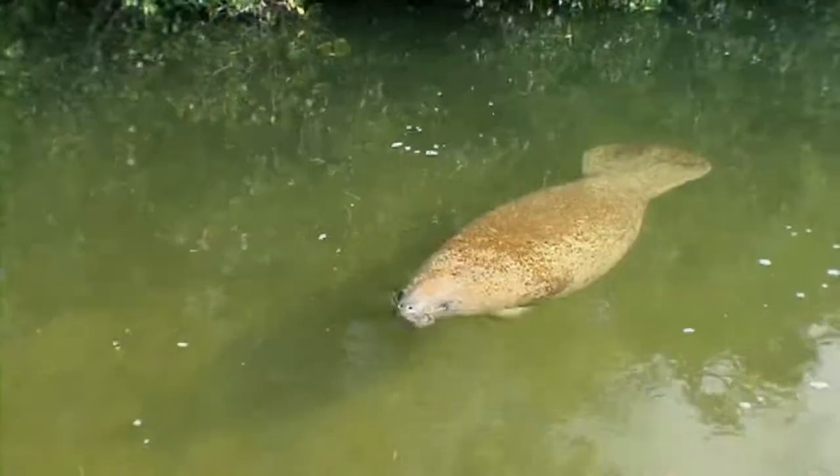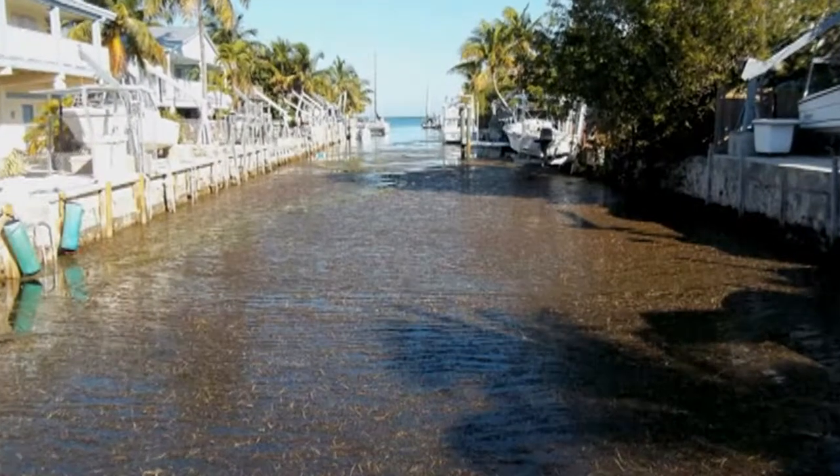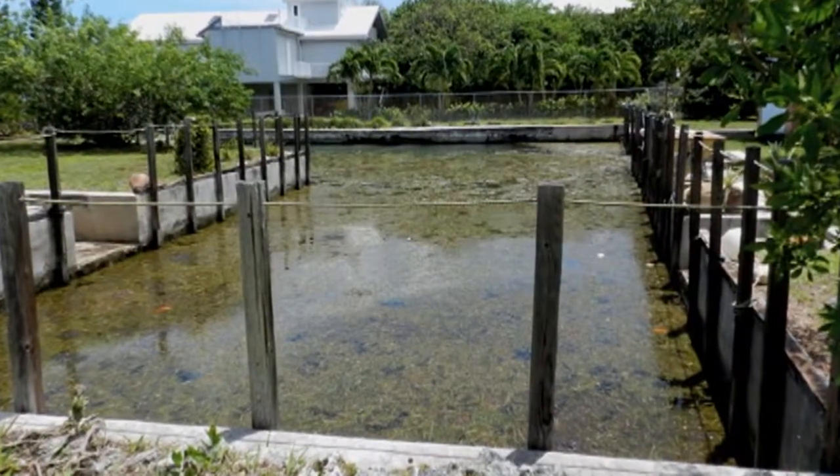Decades ago it was common for individuals to see fish and even manatees swimming in their canals, though today very few marine animals can survive in these stagnant canals. I've heard stories from doctors who have treated people with viral infections, ear infections, and urinary tract infections that they are convinced were caused by swimming in canals with impaired and degraded waters.